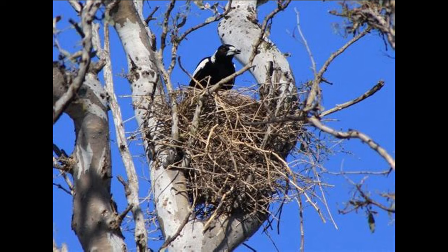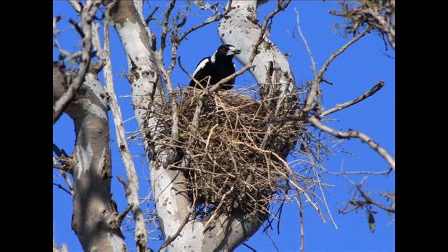Magpies lay six to seven eggs, sometimes five to nine, rarely more — greenish-gray, heavily spotted with brown. Incubation is by the female, lasting 16 to 21 days, usually about 18. The male feeds the female during the egg-laying and incubation period. Both parents bring food to the nestlings. Young leave the nest about 25 to 29 days after hatching. One brood per year.